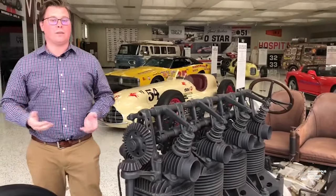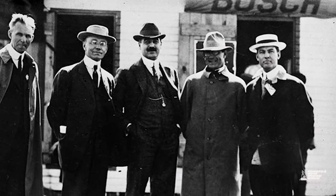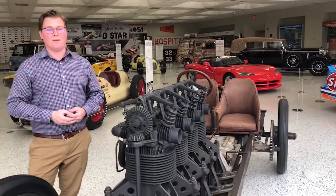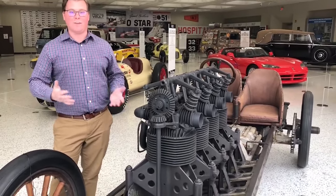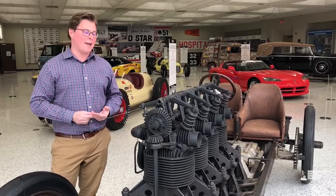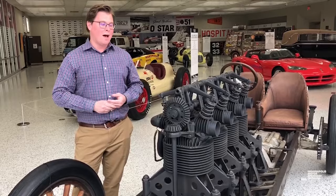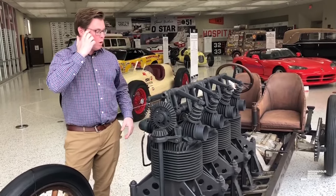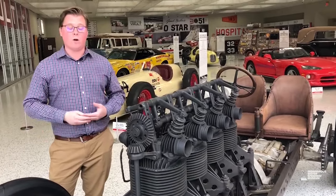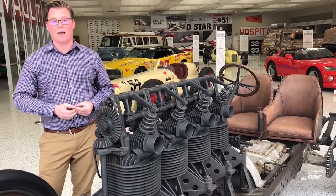Carl Fisher obviously built the Indianapolis Motor Speedway along with three other founders in 1909, but this car predates the building of the track. In Fisher's early days, he was a bit of a jack-of-all-trades - he was a salesman, a showman, and at one point in his life he was an amateur race car driver and barnstormer.